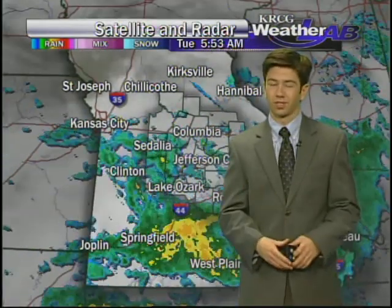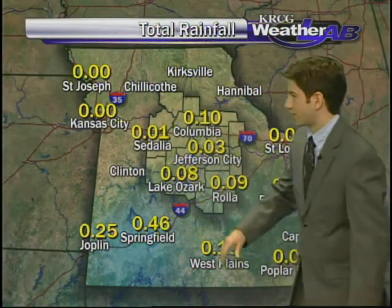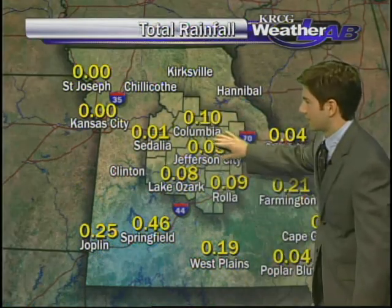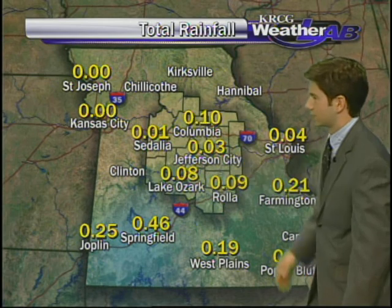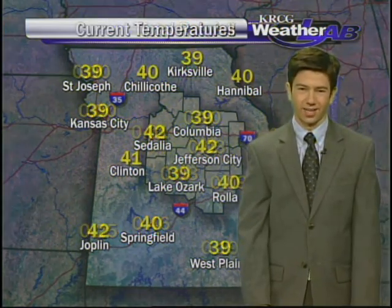This rain is going to be with us throughout the day today. If you're not seeing the rain, you are going to be stuck with those overcast skies yet again. Rainfall totals so far since midnight: a tenth of an inch in Columbia, three hundredths for Jefferson City, and just under a tenth in both Rolla and at the lake.